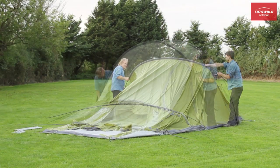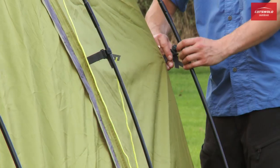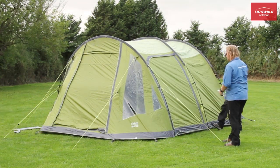Using Vango's TBS2 tension band system, the Isis stands up to buffeting from side winds. This simple yet effective system braces the tent from the inside for extra stability, but can be easily disconnected when not needed.